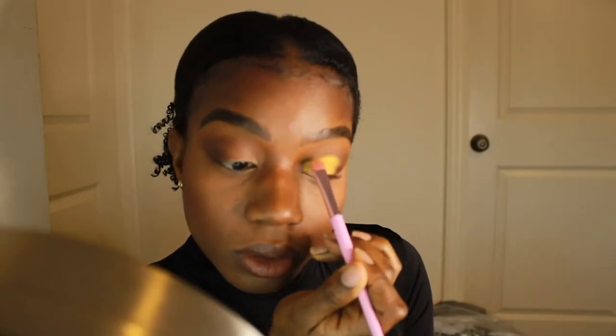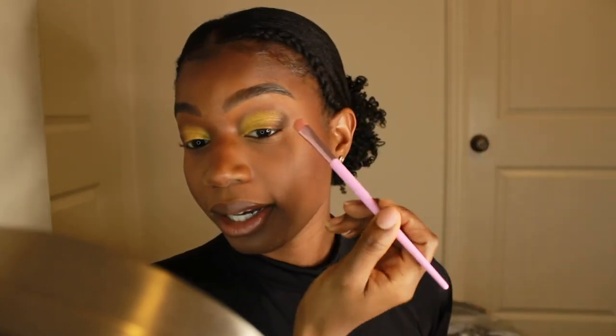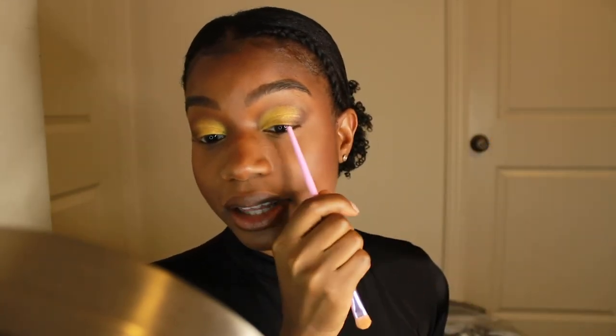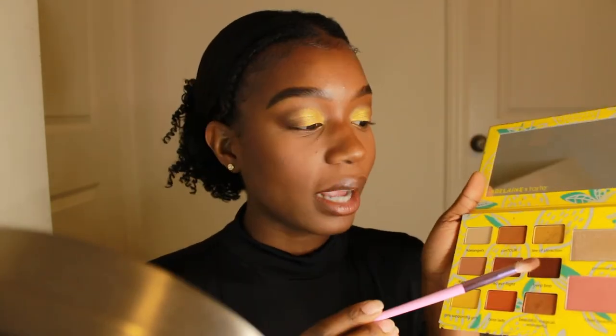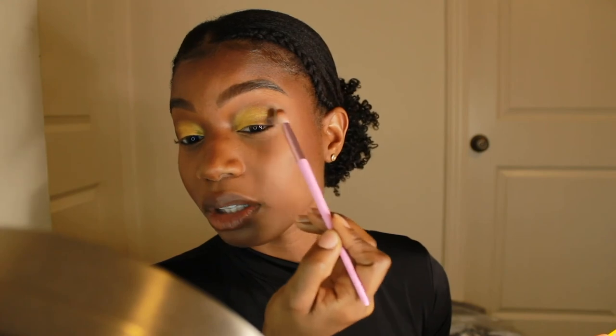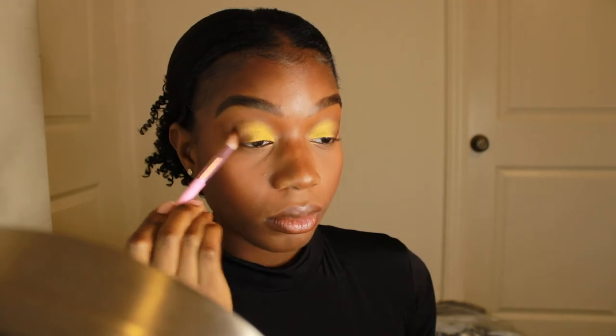My camera stopped recording so I lost quite a bit of what I said, but I did the same thing to my other eye. I then used the same brush to pick up Beautiful Magical Wonderful and placed that shade in between the stark brown color and the yellow, to help transition and blend those colors together. Now using that same brush with Beep Bop, I'm blending out the outer corner and in between those two colors as well.